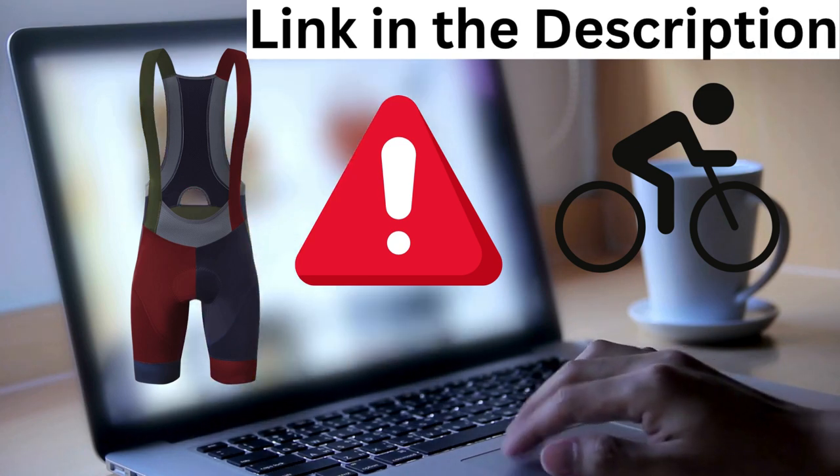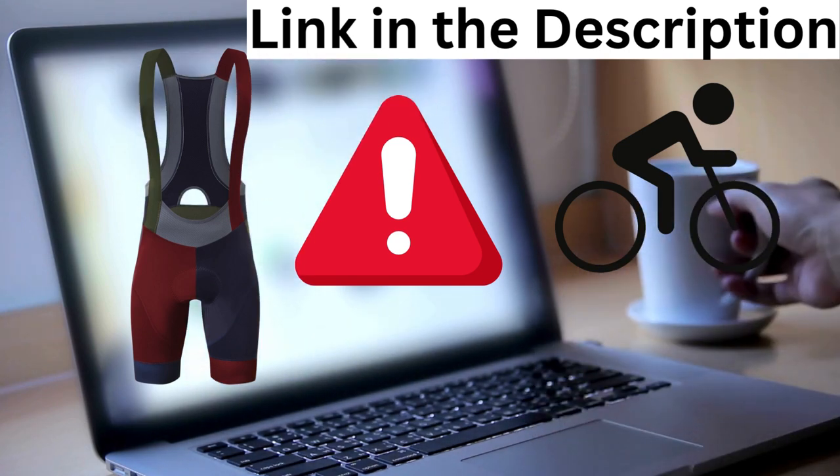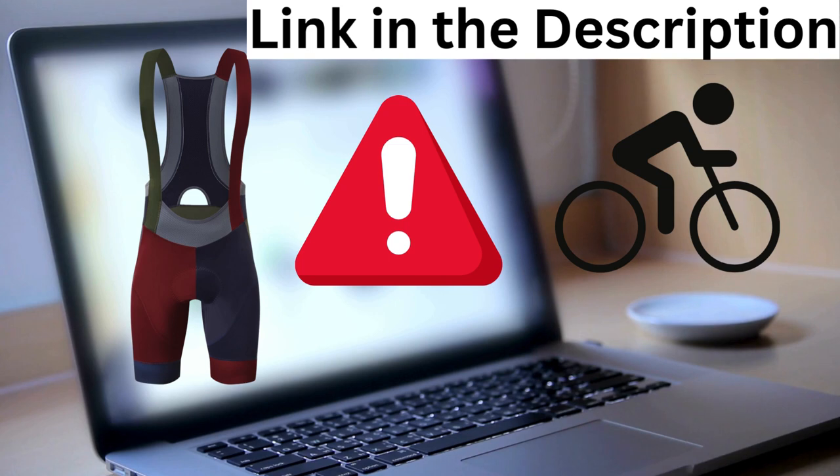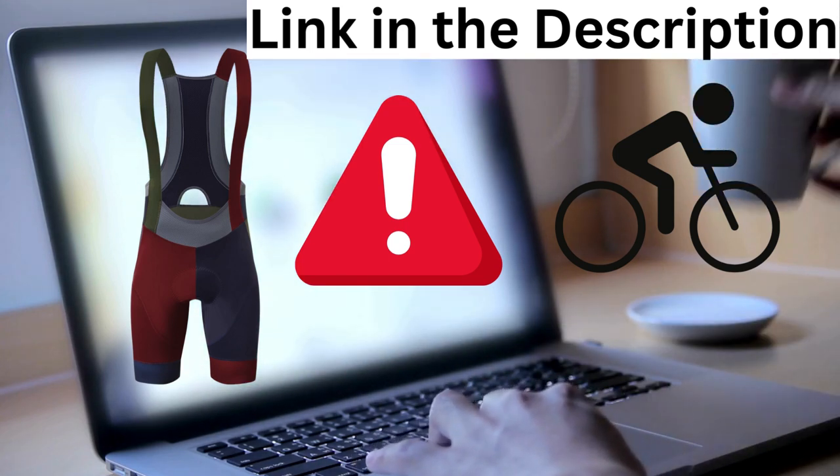Be cautious of counterfeit products masquerading as the genuine YKYW Bike Bib Shorts — they're simply not the same quality. Make sure to use the link provided to avoid any imitations.